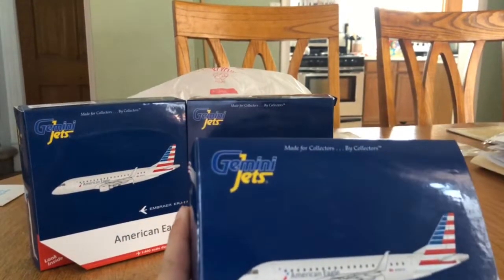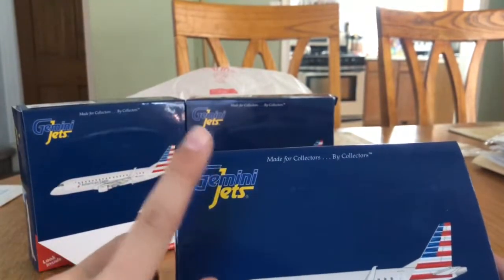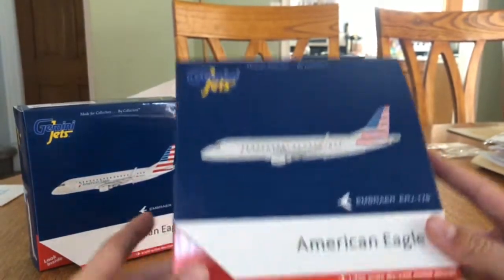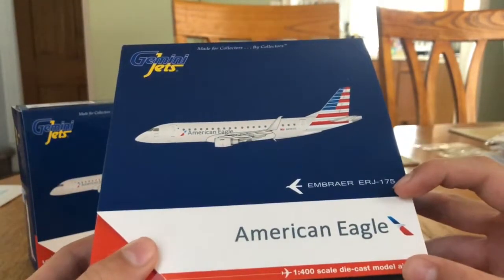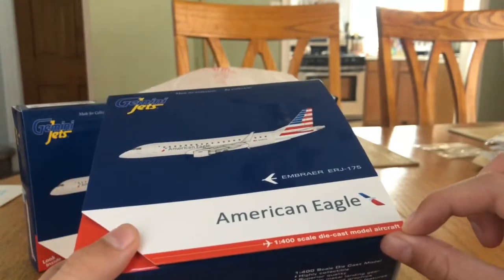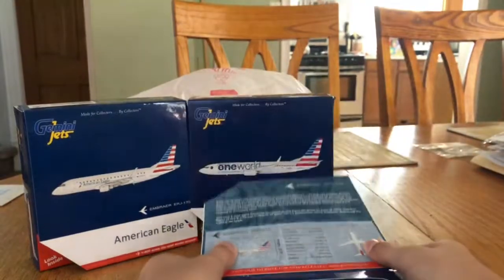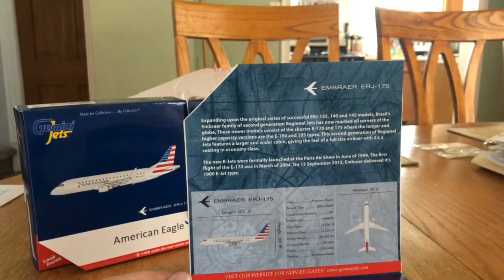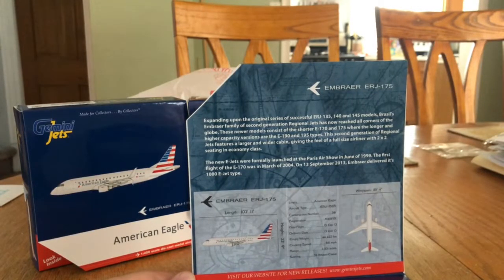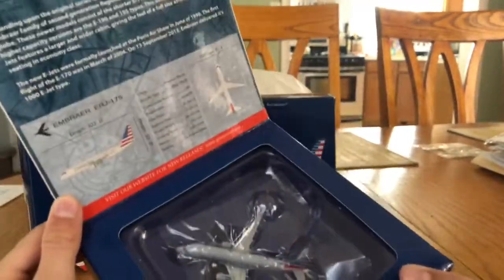We'll go over the box: Gemini Jets, made for collectors by collectors, computer generated model, Embraer ERJ-175, American Eagle, 1/400 scale die cast model aircraft. There's all the information — pause and read. There's the model right there, so we'll go ahead and pull it open.